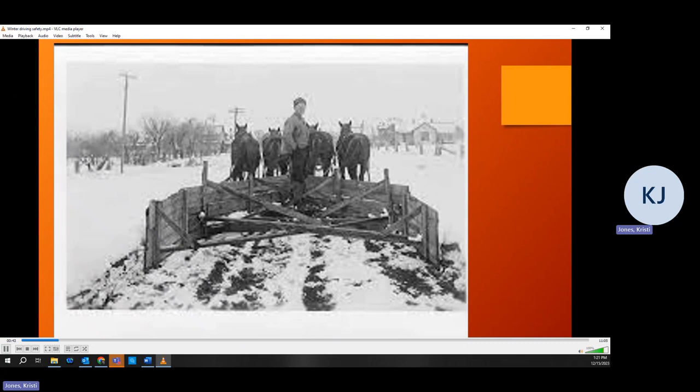Early plows were attached to a cart pulled by a team of horses through the snow-clogged streets. Over the next several years, horse-drawn plows gained popularity and came into use in many other northeastern cities.